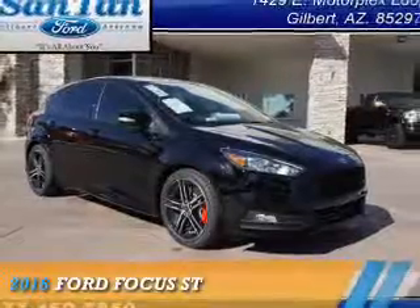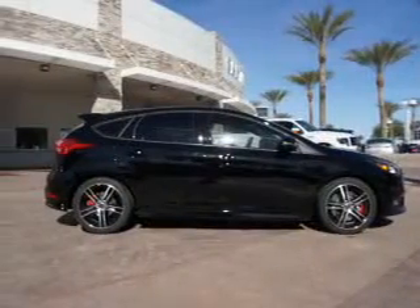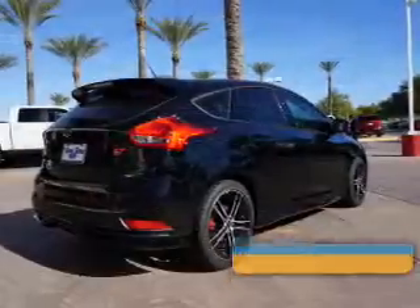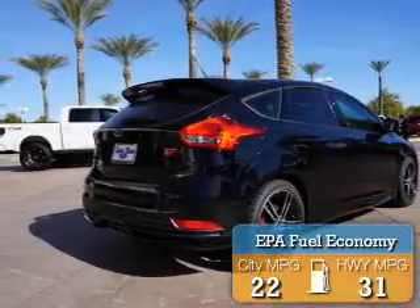Presenting the 2016 Ford Focus. It's powered by front-wheel drive, a two-liter, four-cylinder engine, and an automatic transmission. Great fuel efficiency saves you money by requiring fewer trips to the gas station.